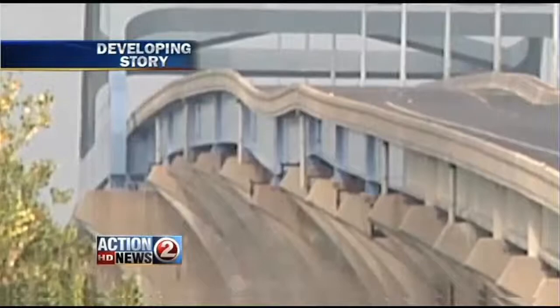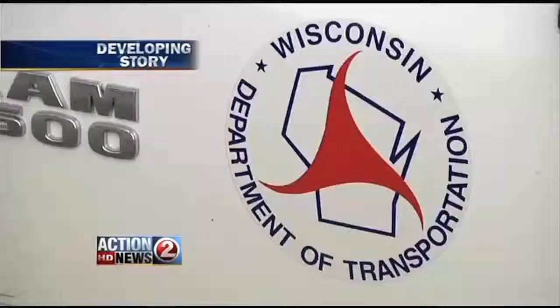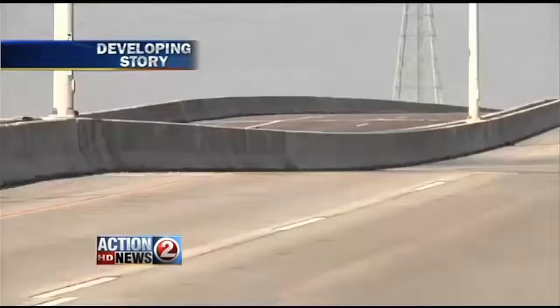Engineers are doing survey work, taking constant measurements on that pier as well as adjacent piers to make sure nothing else is moving. According to a Department of Transportation report, the Leo Frigo Bridge was inspected less than a year ago, and at that time investigators say the bridge was fine. Although the report does mention several cracks in one of the columns, investigators say it was only cosmetic and has nothing to do with the problems we're seeing now.